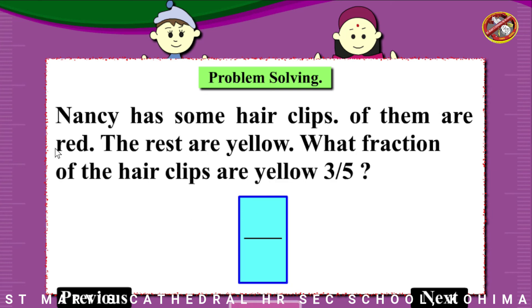Nancy has some hair clips. 3/5 of them are red. The rest are yellow. What fraction of the hair clips are yellow?